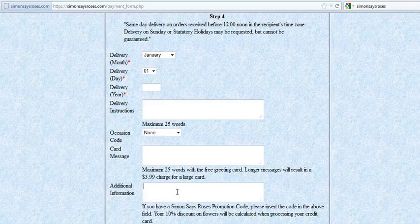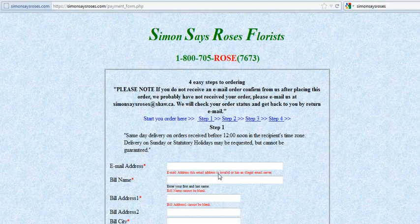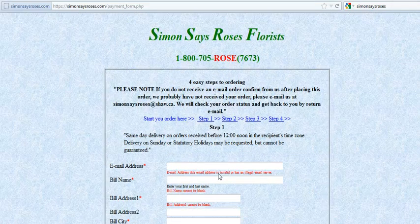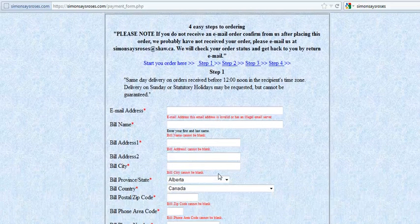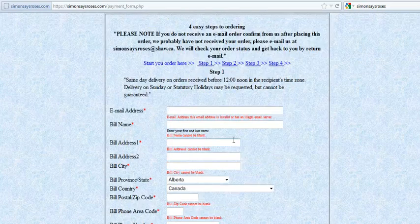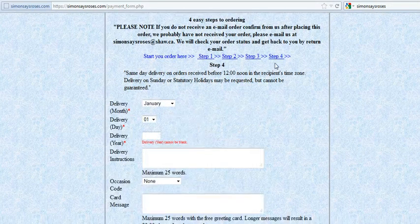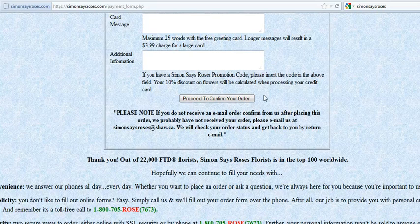Now we're almost at the end. At the bottom it says 'proceed to confirm your order.' This is not the final point, but let's press it. It takes you back to Step 1 because there's required information missing — this may happen in your ordering process as well. The system highlights the missing fields in red ink. Simply fill in the required information and proceed to the end of the order.